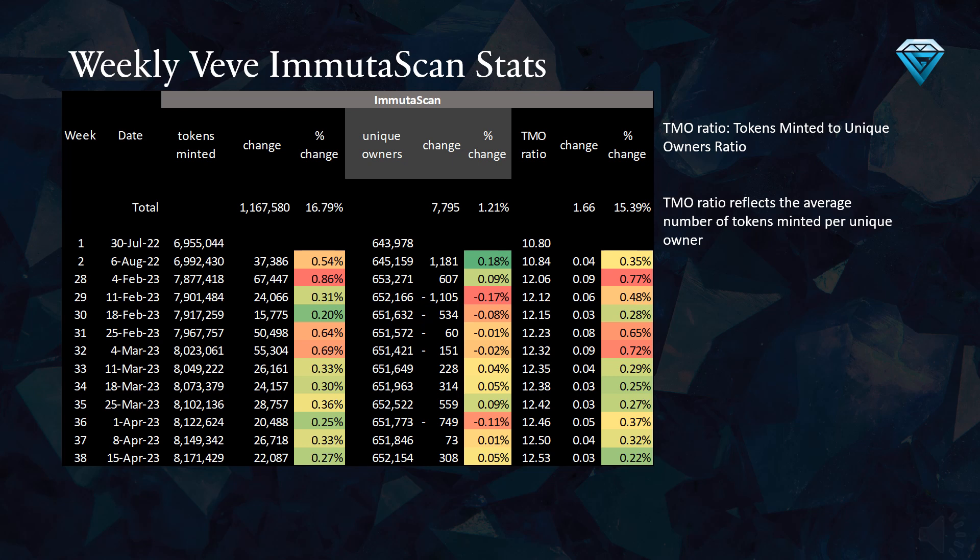Tracing this ratio back to week number one, it has been steadily increasing from 10.8 in July 2022 to 12.53 today. Generally, if this ratio continues to rise, it suggests that new unique owners are unable to keep up with the large amount of new token minting, which could lead to a sideways or downward trend in the values of your collectibles.